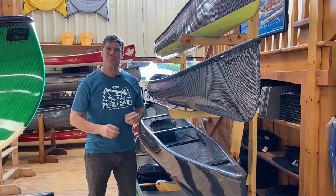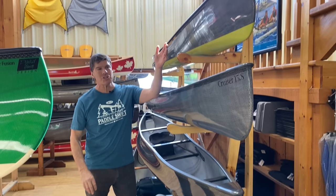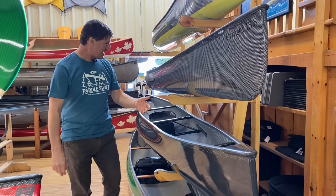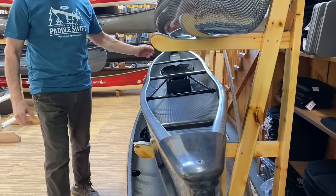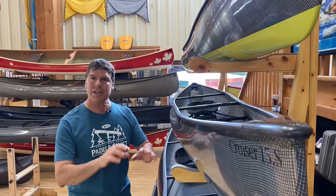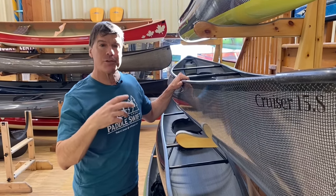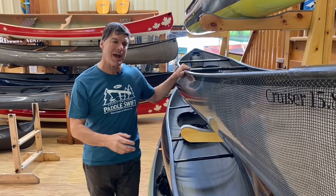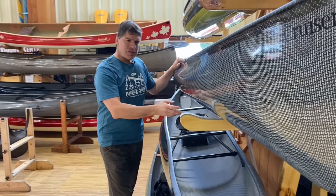Here are three more super cool Swift solo canoes: the Cruiser 14.8, the Cruiser 15.8, and the Cruiser 16.8. They all have a really comfortable bucket seat system on them. The Cruiser design series is for those people that really like to move when they paddle. David Yost has designed these, going through different generations of boats of this nature, and they are really fun to paddle.